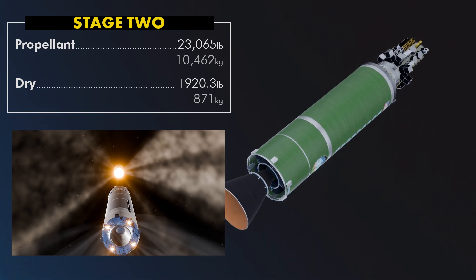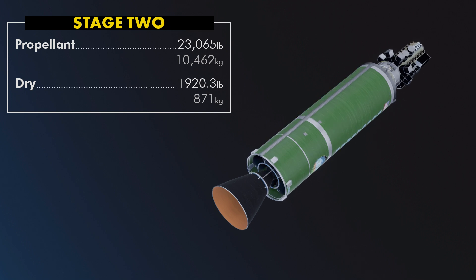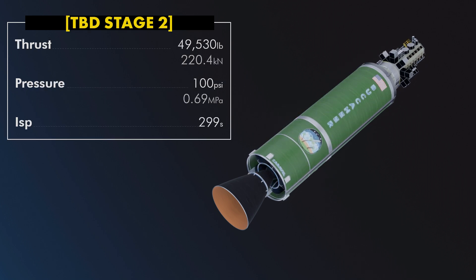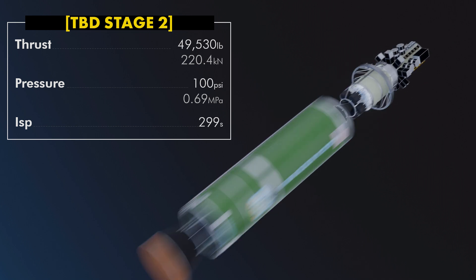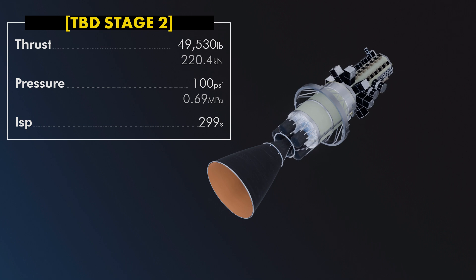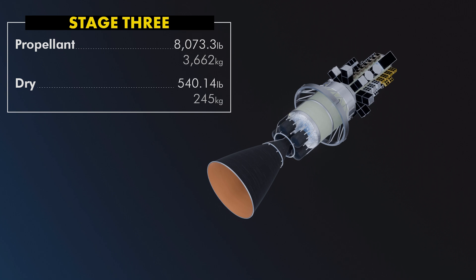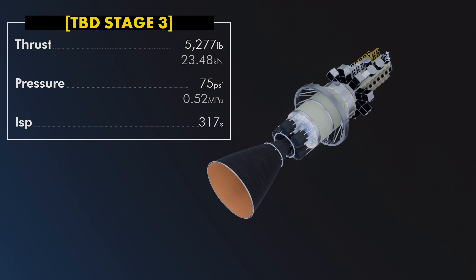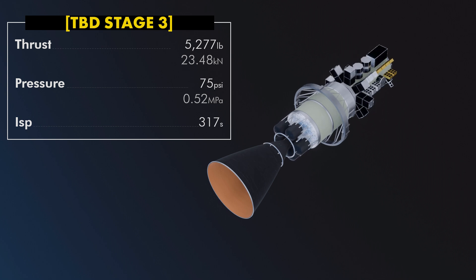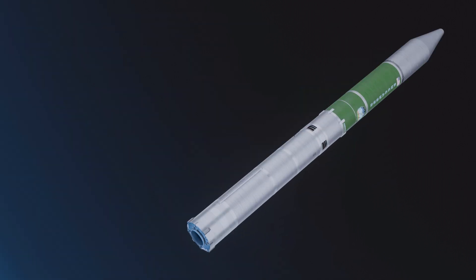Stage 2 hot stages. It contains 10,462 kilograms of propellant and weighs about 871 kilograms dry. The unnamed engine operates at 100 psi with 49,530 pounds thrust and 299 seconds specific impulse. This stage does the brunt of the work, getting payloads on a useful suborbital trajectory up and out of the atmosphere. Stage 3 contains 3,662 kilograms of propellant and weighs about 245 kilograms dry. Its unnamed engine operates at 75 psi with 5,277 pounds thrust and a specific impulse of 317 seconds. In total, Caravelle has about 905 kilograms payload to LEO.